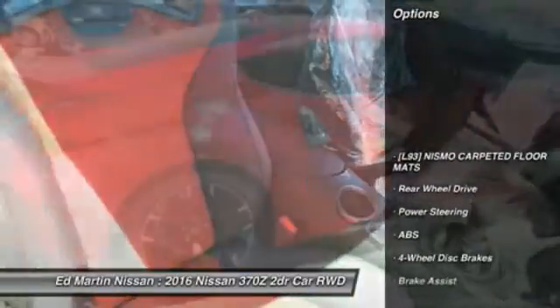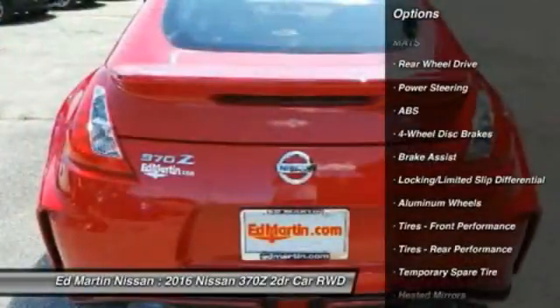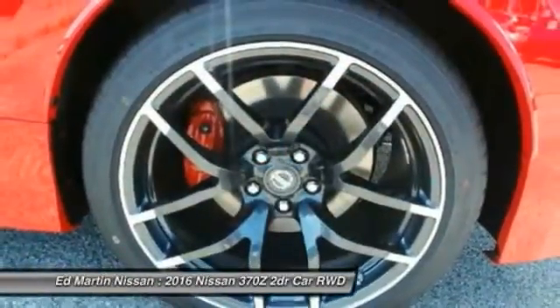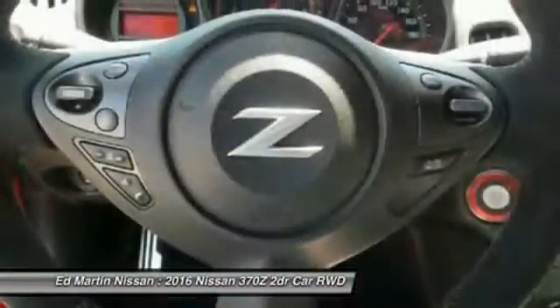Here are some of this vehicle's great options: keyless entry, CD changer, anti-lock braking system, steering wheel audio controls, navigation system, Bluetooth, leather-wrapped steering wheel, power steering, adjustable steering wheel, auto-dimming rear-view mirror, PPO.